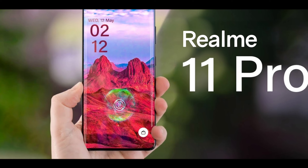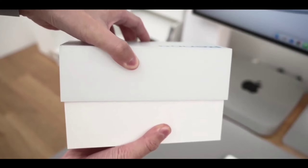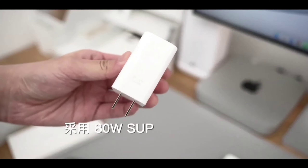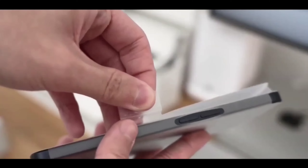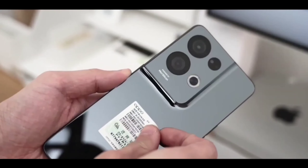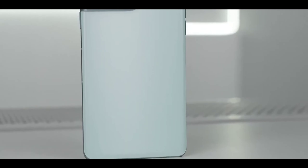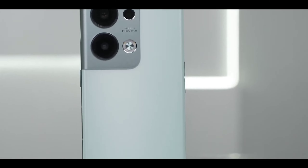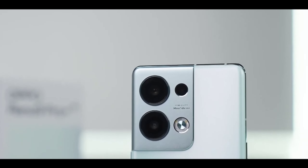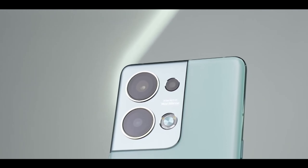Regarding pricing and the confirmed India release date: many thought this phone would launch at a high price point, but it's actually going to launch starting at around 23,000 rupees. You get all those new specs in the Realme 11 Pro at that price, making it a very interesting phone. It will be available in India in the first quarter of 2023, so it's coming very soon.